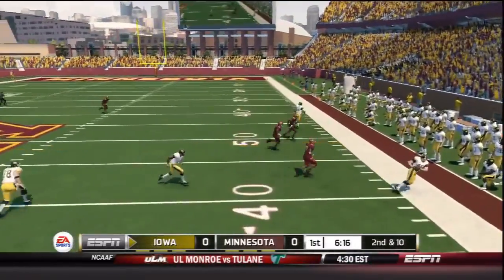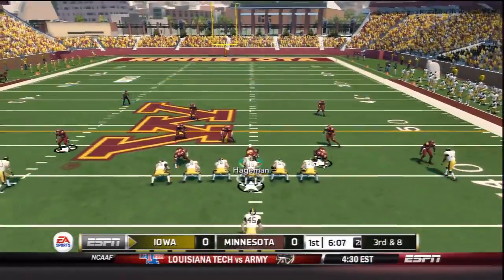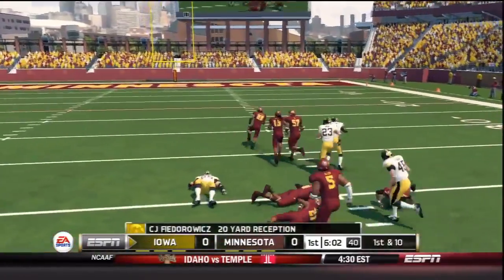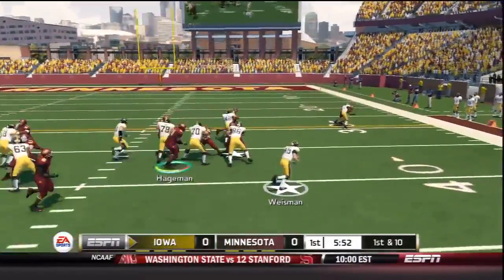Jake Ruddock back to pass for the Hawkeyes offense, finds his back out of the backfield for a two-yard pickup. Three wide for the Hawkeyes, needing eight yards on third down. Ruddock throws over the middle and finds tight end C.J. Fedorowicz in Gophers territory for a 20-yard first down.